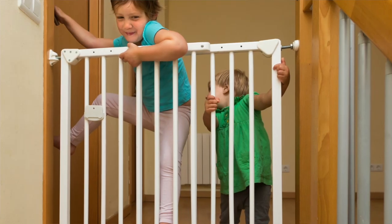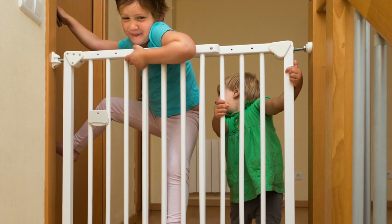Retractable stair gates are brilliant — we use them at the play group that I run. However, they aren't good for the top of stairs because they can be flexible and give a little bit, so not safe if babies try and climb over them. Tension rod stair gates are an absolute no for the top of the stairs. If your child or baby pushes against the tension rod stair gate, it may well come out even if you think it's secured pretty well, and then the baby can fall down the stairs.